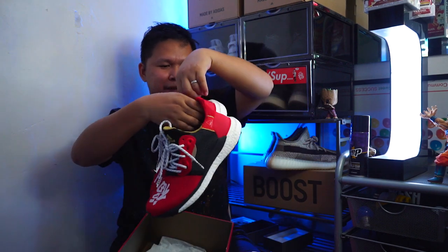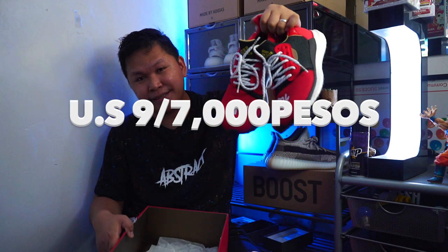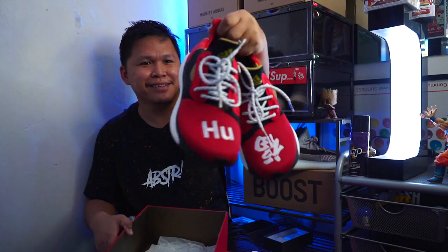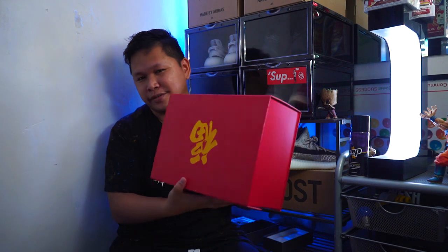And the last one I'm gonna sell is the Pharrell Williams Solar Glide CNY. This is dope guys, totally dope. Comes with extra laces. I will be selling this for 7,000 pesos. I think I just used this for review only — I haven't really used it outside. 7,000 pesos. The Pharrell Williams Solar Glide is very limited. I got this from Commonwealth — I don't know if it was released in other Adidas stores.